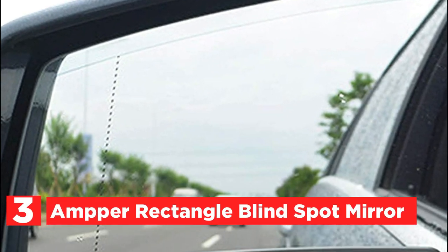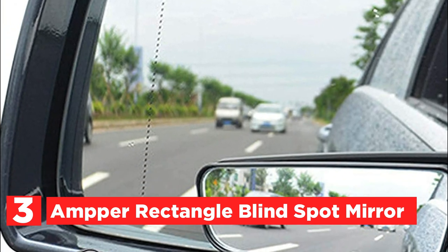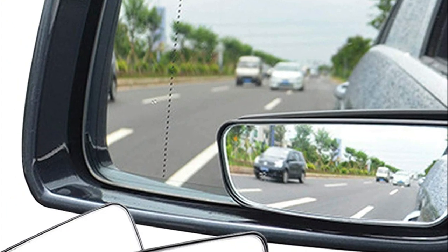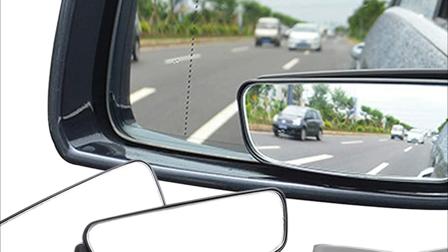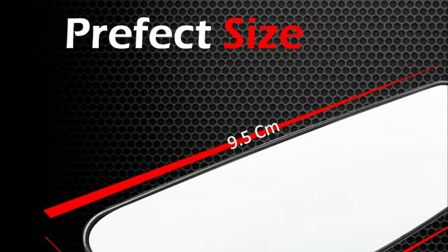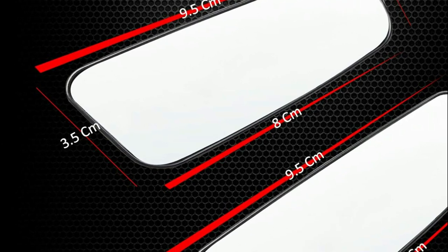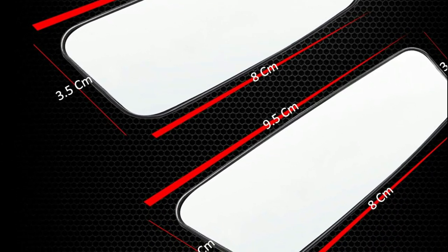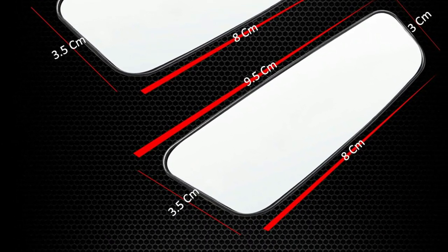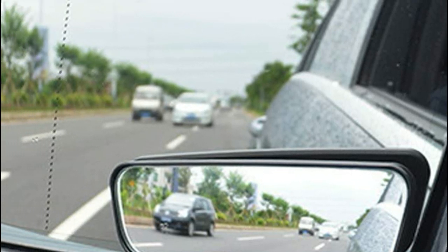Item number 3, the Amper Rectangle Blind Spot Mirror. It features 360-degree rotation and sway adjustment to enhance your views with a wide angle inside the car. This helps you anticipate your surroundings while moving between lanes, passing, or parking. Two pieces of mirrors come in one box with the latest upgrade of 360-degree rotation and sway adjustment. Convex spot mirrors come equipped with small, adjustable swiveled mounting brackets that allow for simple installation.